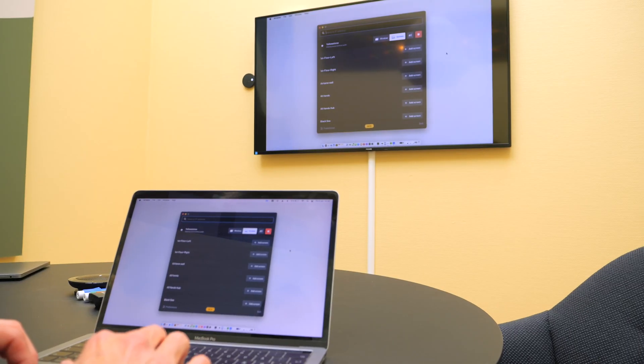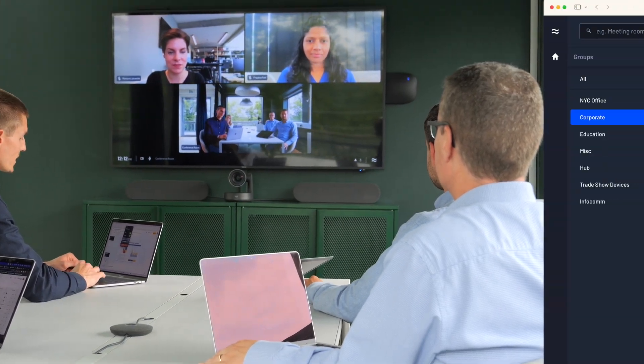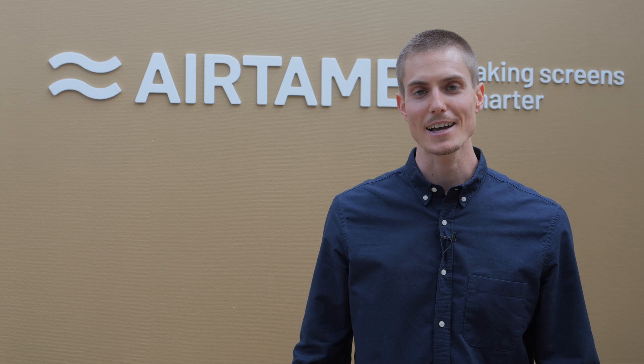That's the Airtame platform for shared screens: screen sharing, digital signage, and conferencing — all managed from Airtame Cloud — in order to unify your shared screen experience, reduce total cost of ownership, and eliminate time spent on getting started in meetings and classes.